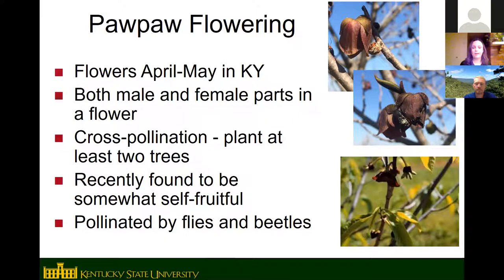Here in Kentucky, pawpaws flower in April and May, starting about mid-April, right after redbuds and dogwoods — when the dogwoods are wrapping up, the pawpaws start blooming. They flower before the leaves come out and are late to leaf out. There are both male and female parts on the same flower, but pawpaws are not self-compatible. You need at least two different trees for good pollination. A recent study found they will set some fruit through self-pollination, but if you have a single tree you may get only a few fruit. One unique thing about pawpaws is they are pollinated by flies and beetles rather than bees.